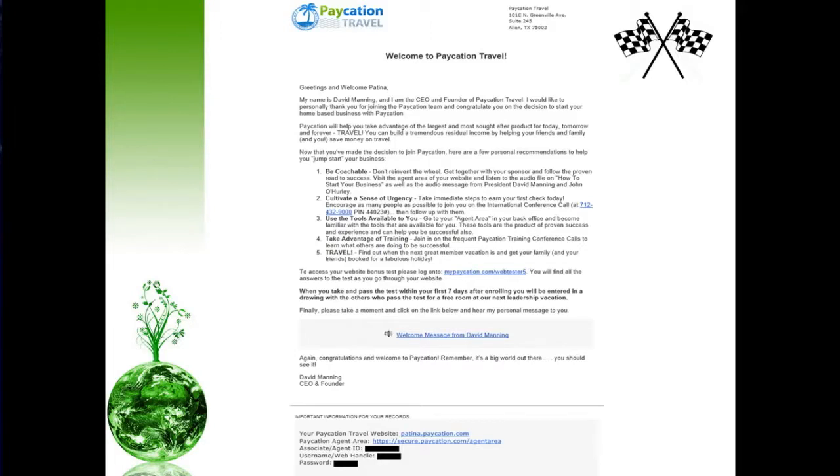Be coachable. Cultivate a sense of urgency within yourself and within your business. Use the tools available to you such as this. Take advantage of all the amazing training we offer throughout the organization. And simply travel — do what you love to do. Also, some very important information is at the bottom of this email: when you partner with us, you created your own username and password credentials. Hold on to this email and refer back to it just in case you misplace how to log into the site.